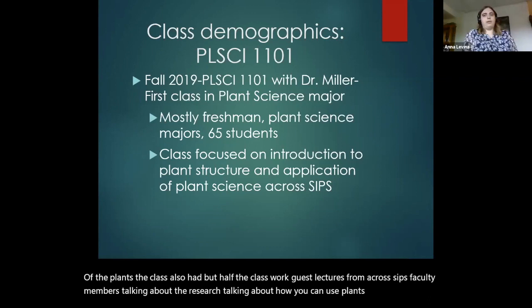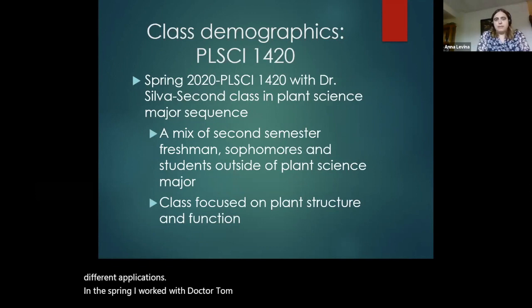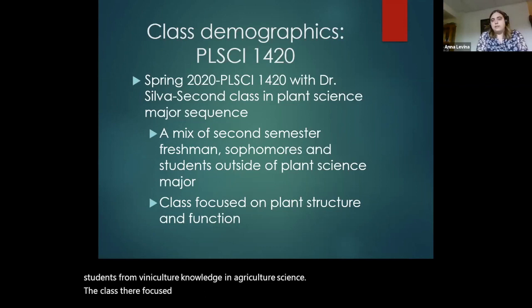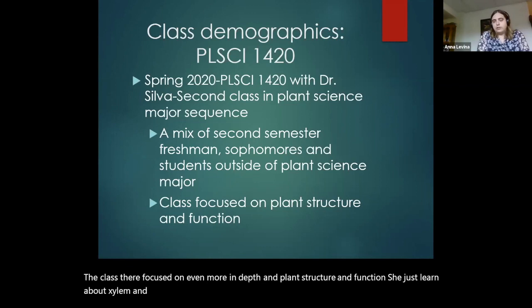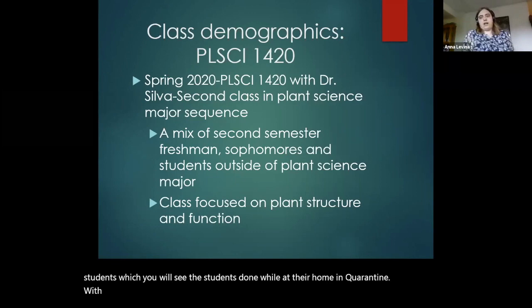In the spring, I worked with Dr. Tom Silva, which was the second class in the sequence. It was again a mix of second-semester freshmen and sophomores, and we had a good number of students from viticulture and agriculture science. The class focused more in depth on plant structure and function — students learned about xylem and phloem, went into more depth about photosynthesis — and what makes this class unique is that halfway through, we also went online. So the video assignment was completed by students at their home in quarantine with whatever materials they had around the house.